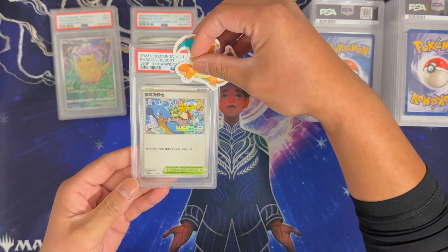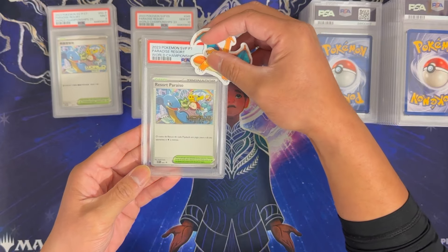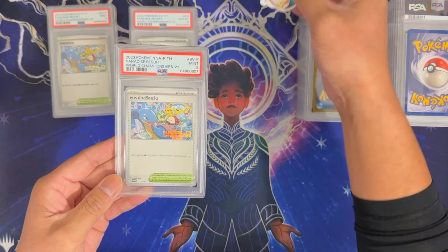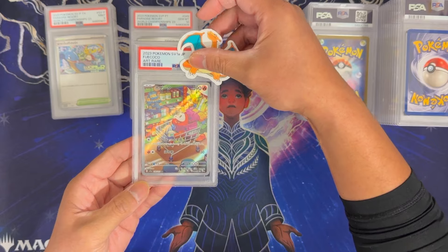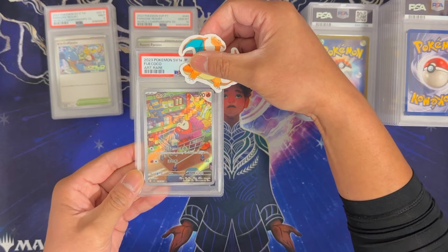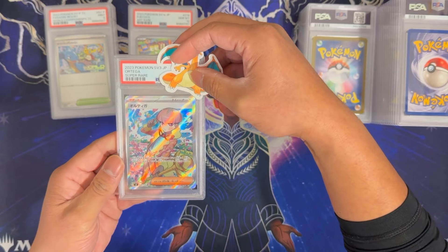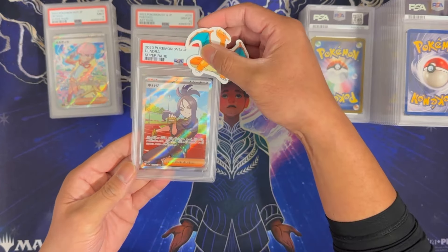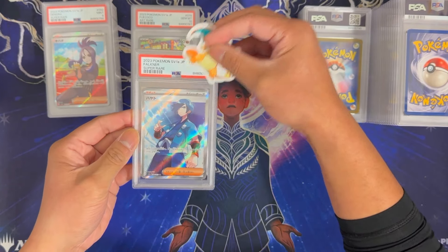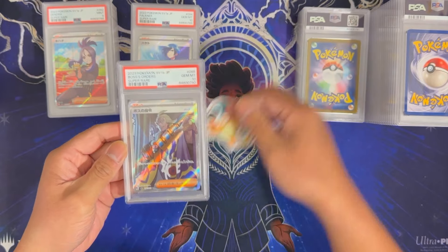Another World Championship got a 9, and this one is in Portuguese — got a Gem Mint 10. We have one in Thai — this got a 9. Fukoko — this is the Art Rare, such a cool fun art card that I wanted to get it slabbed — got a Gem Mint 10. Look at him, he's so happy with his apple! Ortega Super Rare — 9. Dendra Super Rare — 9. Faulkner Super Rare got a 10, very nice. Boss's Orders Super Rare in Japanese got a Gem Mint 10.